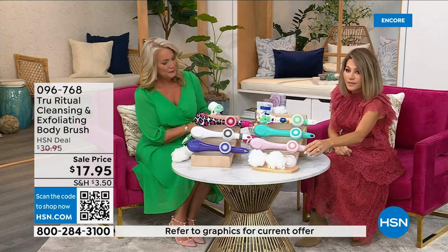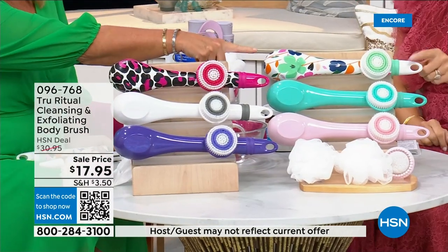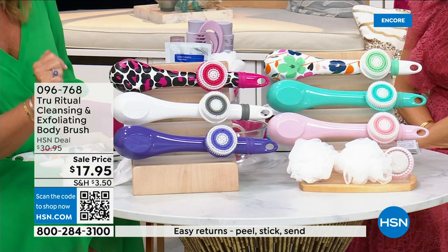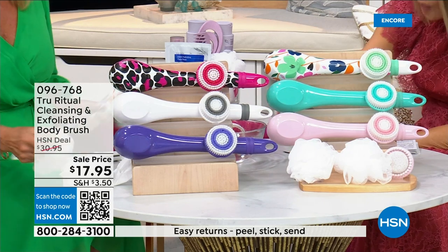We have it for you in light pink, turquoise, floral, leopard, and white. Then ultraviolet are the colors. It actually comes with four heads — there are three or four total.